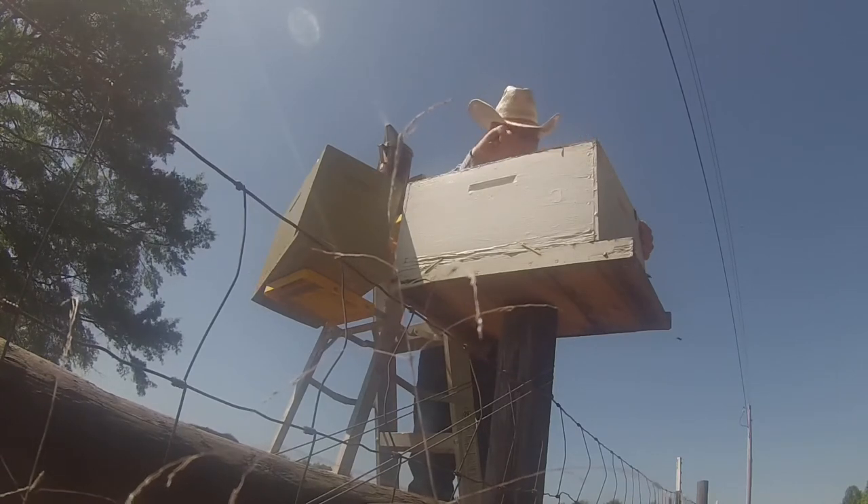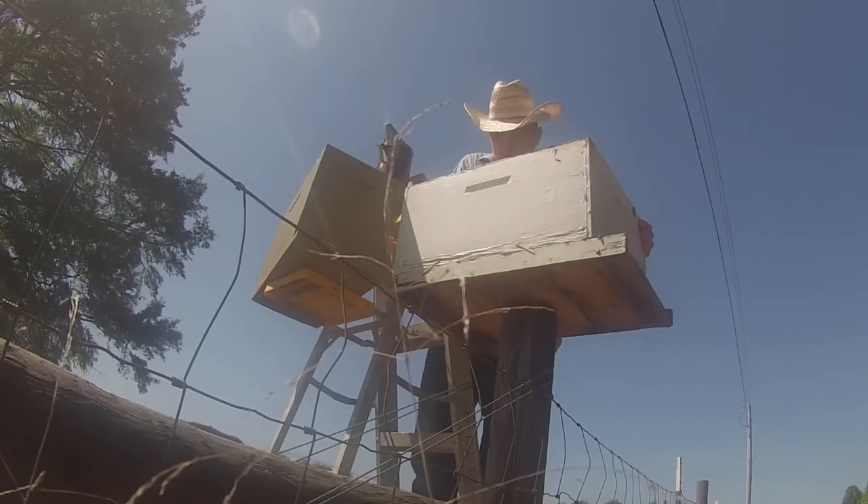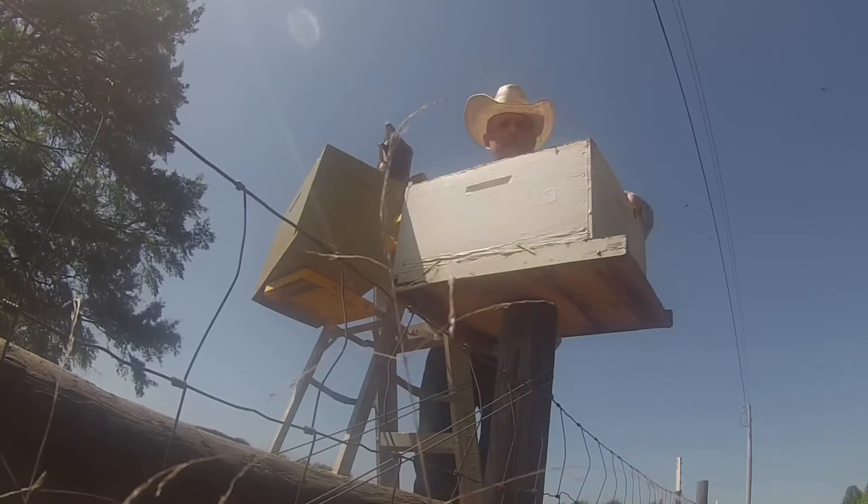These old hives — I ain't pulled the frames out of these old hives in a long time. They really propolized in here.